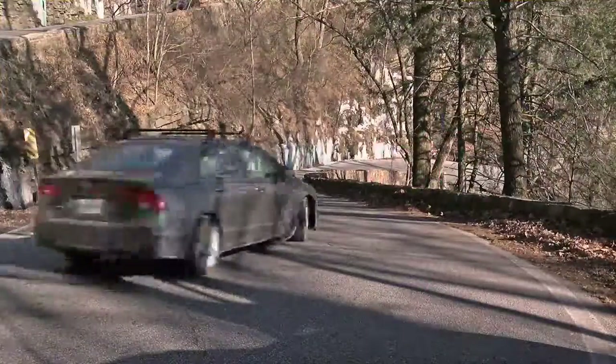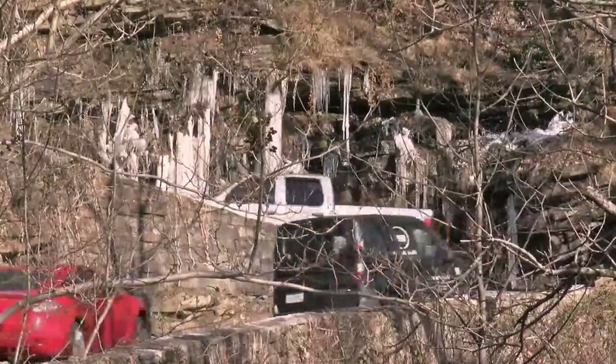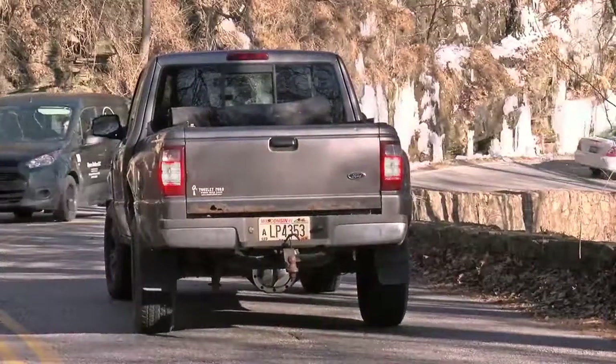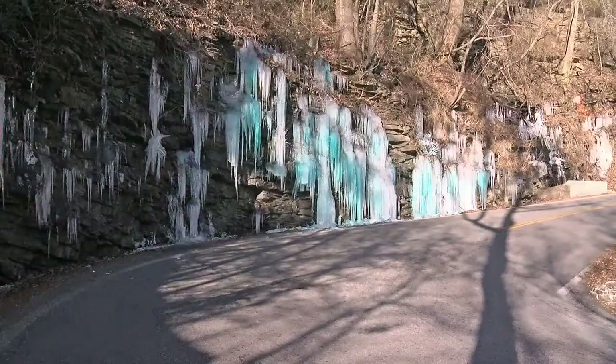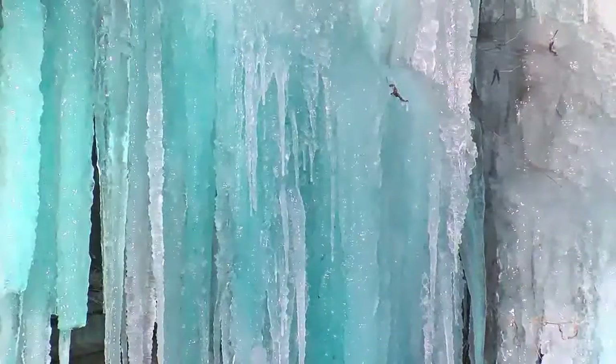We wanted to find out what's giving them that vibrant color. The curves of the W Road can be tricky to maneuver, but in these temperatures, many drivers are putting their cars in park. A wall of blue ice on the side of the road is catching the attention of regulars like Sarah Campbell.